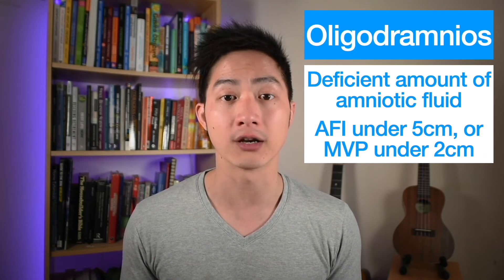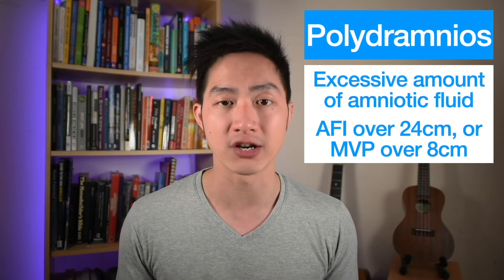If there is no fluid around baby, we call that anhydramnios. If there's very little fluid around baby, we call that oligohydramnios. If there's too much fluid, we call that polyhydramnios.